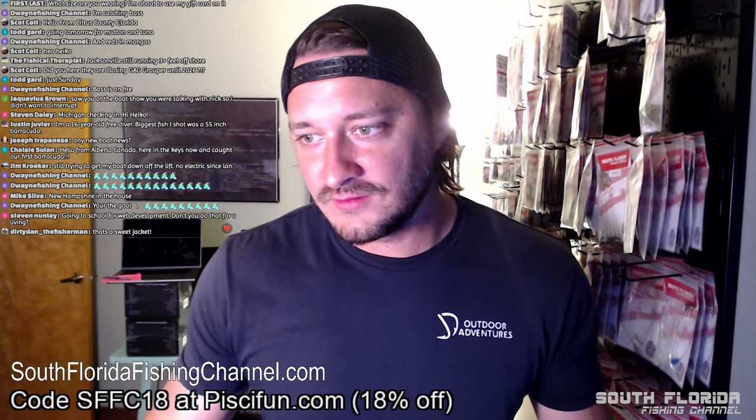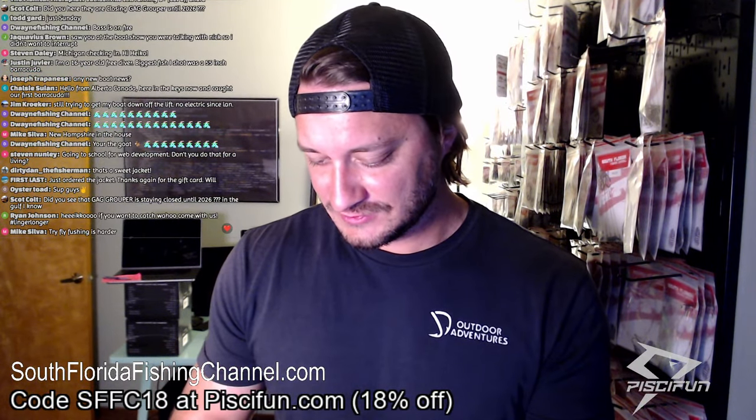Hey, thank you Dwayne! Steven is going to school for web development — I did that for a living. From around 19 to 26 I did a ton of web development. I still do all my own websites, but I don't take on contracts much anymore. Oh, we got another windbreaker sale — William, thank you for that. And you used the gift card you won yesterday — smart! You basically got yourself an almost free windbreaker.